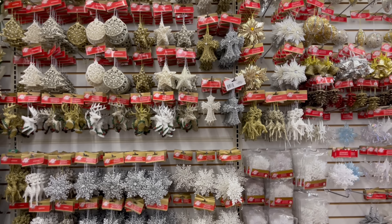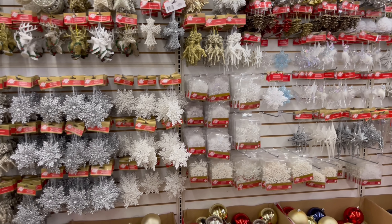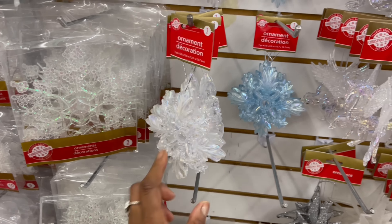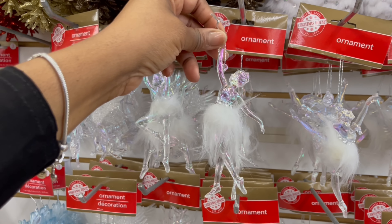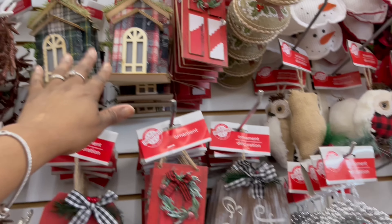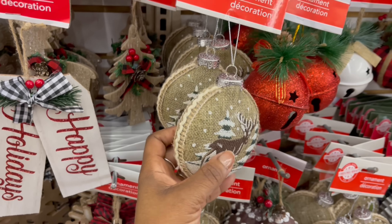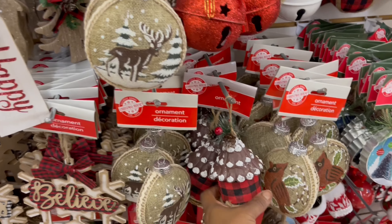I feel like everything is out now. Just glancing at the ornaments to make sure I've seen everything. We picked up these for this year — they're like an iridescent finish on here, look at that. The houses up here — we saw these, right? Wait, we haven't seen these — they're covered in like a burlap. That's pretty, I like this one with the reindeer.